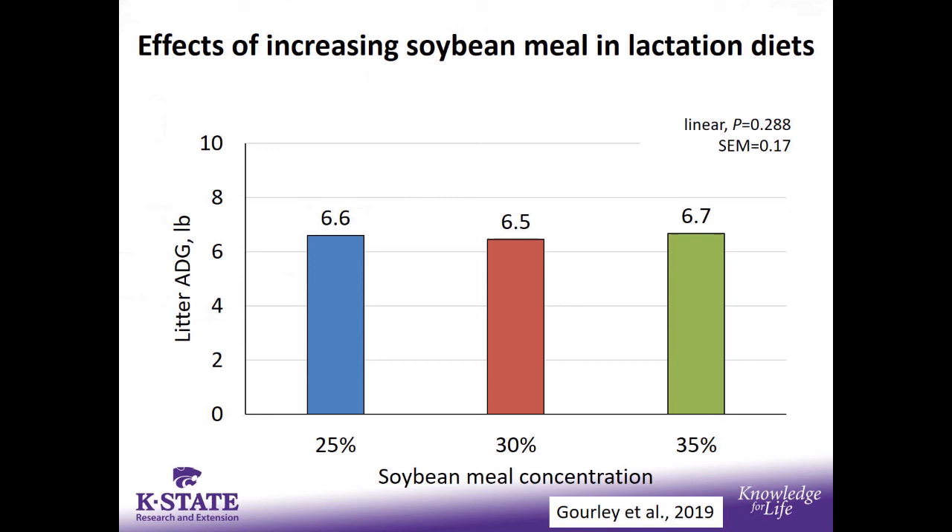We did not see any difference in litter average daily gain. However, sows on the highest soybean meal level had the lowest feed intake, lost the most weight, and mobilized the most back fat during lactation. In one cycle, the sow could compensate by mobilizing body tissues to support pig growth performance. But if put on a full system fed for multiple cycles, there's potential for further negative effects. Keeping a cap around 600 pounds probably makes a lot of good sense when formulating lactation diets.